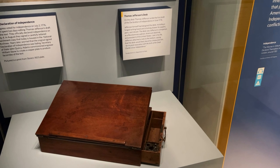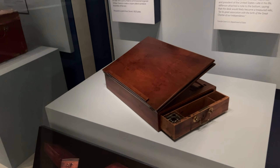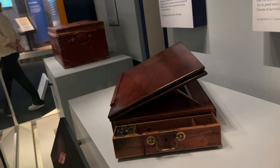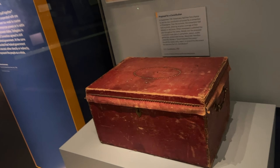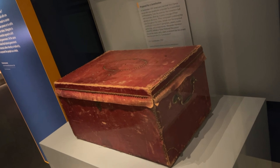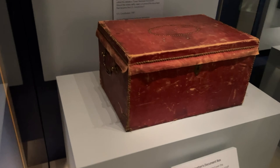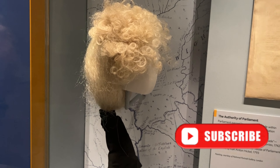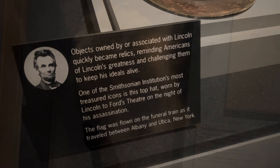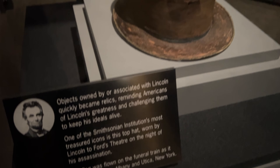Few names are more synonymous with American history than Thomas Jefferson, and this was his desk — he designed it himself. It was on this desk that Jefferson wrote the first draft of the Declaration of Independence. And speaking of our nation's forefathers, George Washington — this was his personal trunk in which he carried his private papers. Both men wore wigs like this, made from goat and horse hair, and they would smell terrible because you couldn't wash them. So they would powder the wig to try to make them a little more bearable.